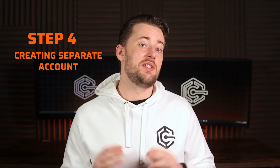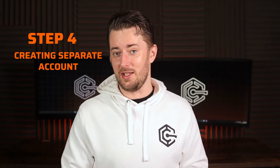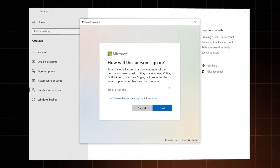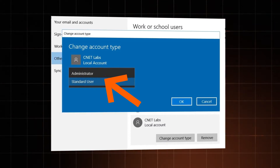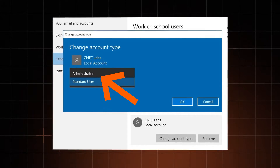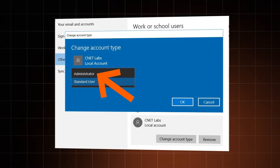Another thing I recommend is creating separate accounts, especially if you're sharing your Windows PC. I like to have separate accounts for work and personal stuff — if one gets infected with malware, there's a chance it won't spread to the other. Also, if you're sharing your PC with a less tech-savvy person, like your parents, giving yourself admin rights can be a great way to prevent them from accidentally installing malicious programs. Just don't get blinded by the power.